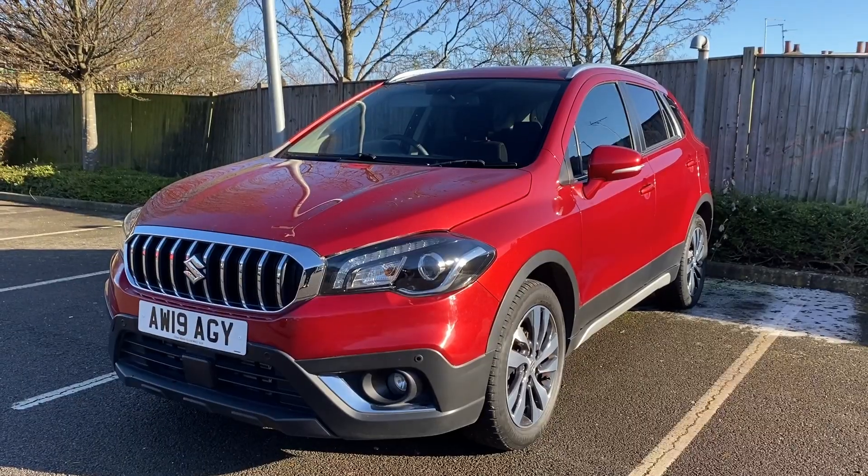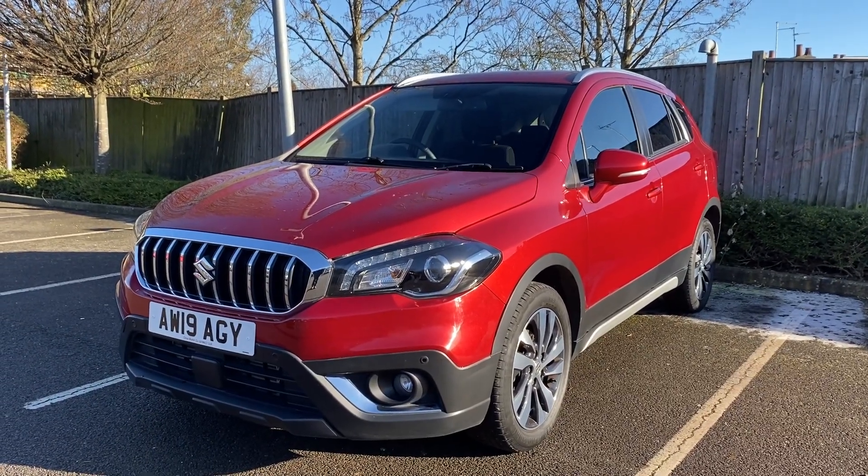Hello everyone, it's Will at Close Motor Company in Corby. Today I've got a gem of a car to show you. You've got low miles, great fuel economy, and it's the perfect family car. Here it is — it's this SX4 Suzuki S-Cross.